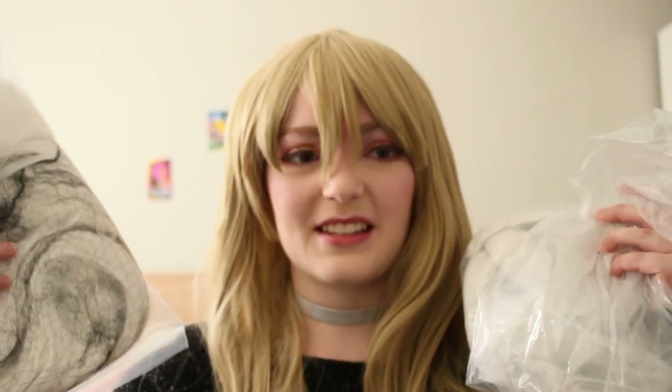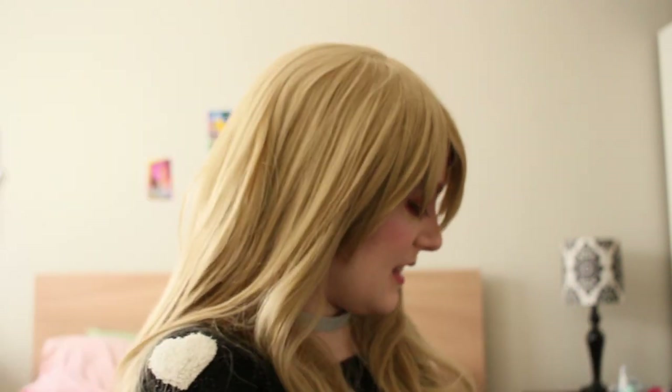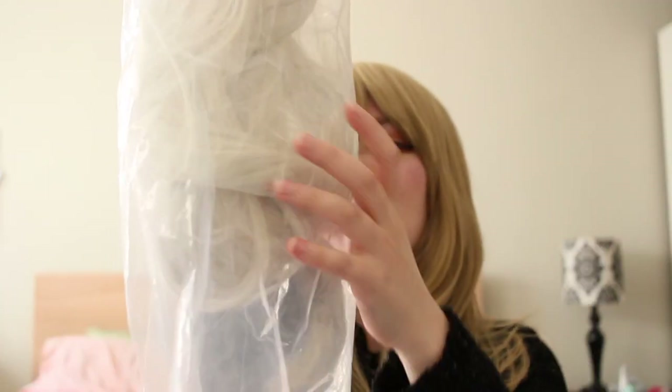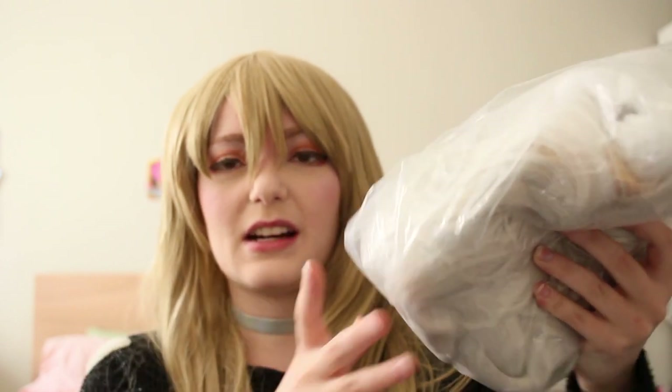Here are the two wigs. Right off the bat, the Athena is much more compacted into one smaller wig bag, whereas the Delilah comes in a gigantic super long wig bag so the wig can really shake out and get quite long. But even compacted down you can see that the Delilah is much larger and much heavier. I'm going to take these both out of the bag and show you what they look like.